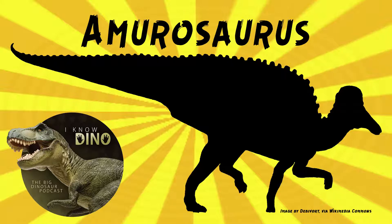It was described in 1991 by Yuri Bolotsky and Sergei Kurzynov. The genus name means Amur lizard, and it comes from the Amur River near where Amurosaurus was found. It's called the Heilongjiang, or Black Dragon River in Mandarin, and this river is the border of Russia and China. That's a fun fact in and of itself — bonus facts here!